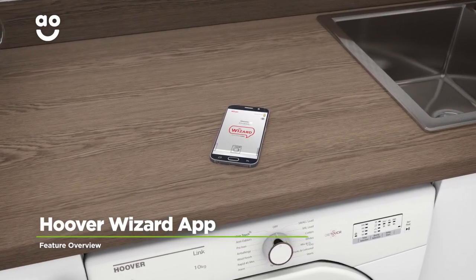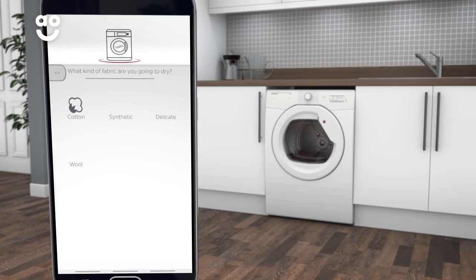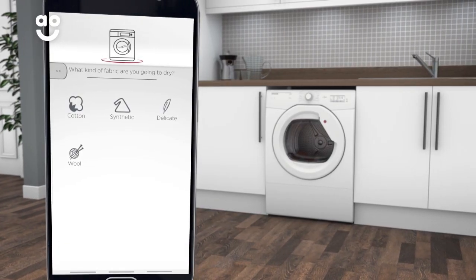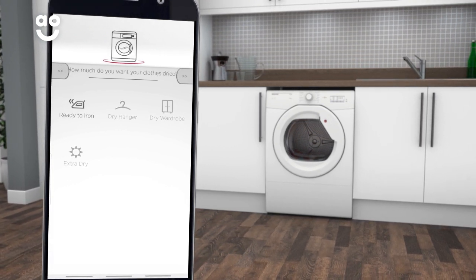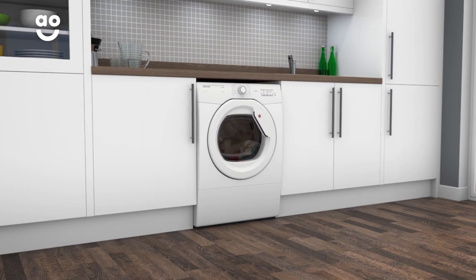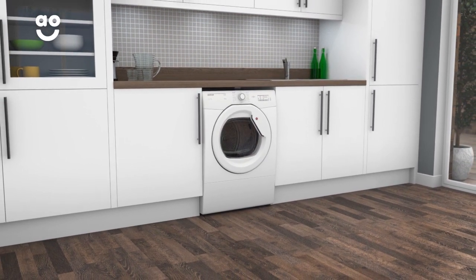With Hoover's Wizard app, you can remotely control your washing machine using your Android smartphone. The app will help you choose the correct cycle, store your favourite programmes and send you status updates, leaving you to get on with other tasks. This handy feature will enable you to carry on with your laundry without having to be at home, giving you greater freedom and peace of mind.